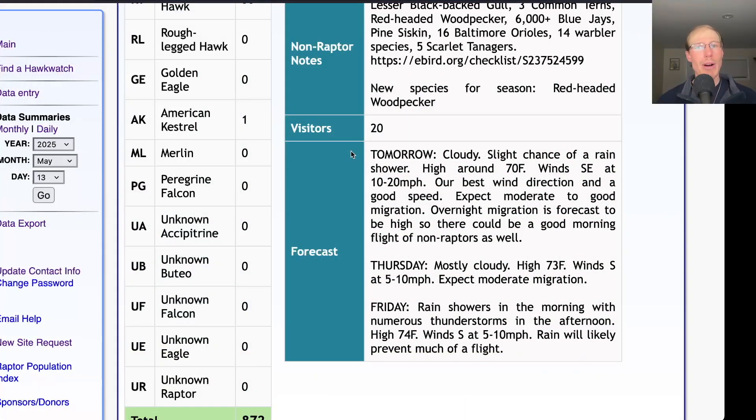Taking a look at the forecast for tomorrow, they're calling for cloudy skies with a slight chance of a rain shower and a high around 70. Winds will be southeast at 10 to 20 miles per hour — that's our best wind direction and a really good speed that should hold off any lake breeze, and that direction and speed tends to keep the raptors down lower. The non-raptor migration should be high overnight so there could be some new species around in the morning and a decent non-raptor morning flight, and then it should be a pretty good day at the hawk watch as long as the skies aren't too gloomy.